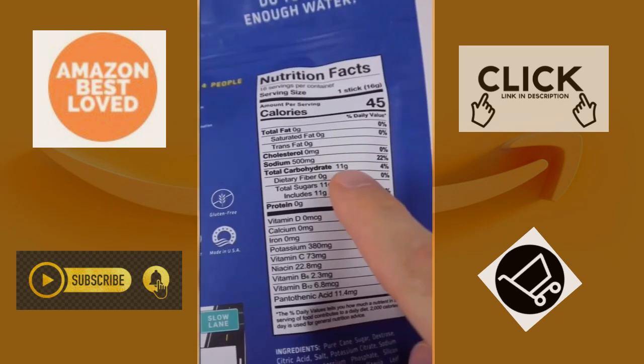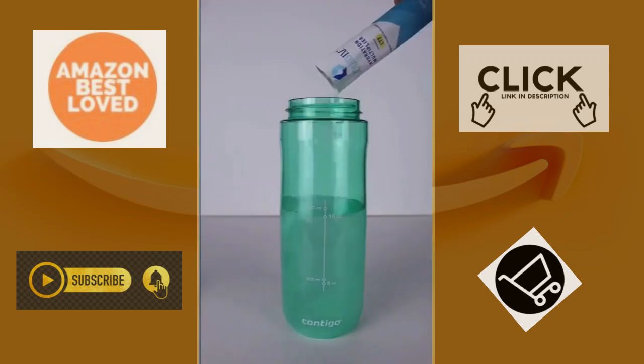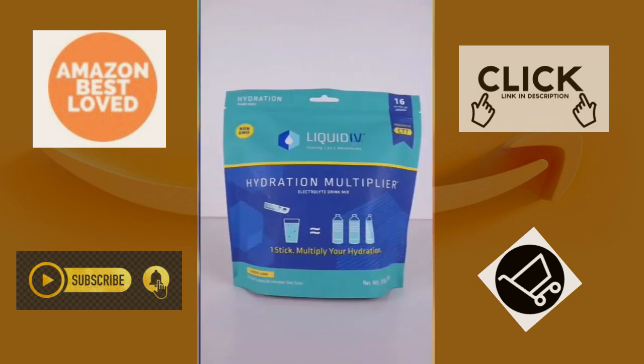Liquid IV is non-GMO, has less sugar, more electrolytes, and more vitamins than its competitors. Simply mix a stick with 16 ounces of water and take as needed to support your hydration. So is this something you need or don't?